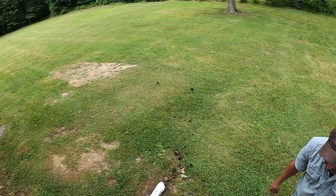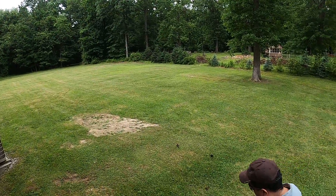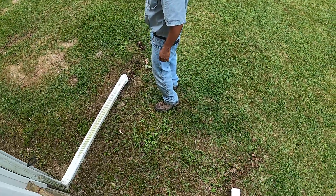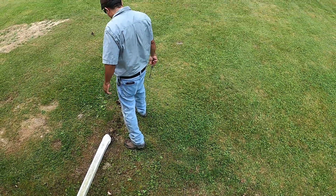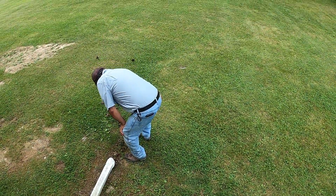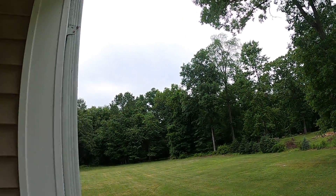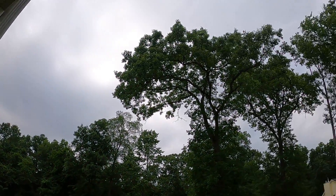Alright, just watch out for that coyote that's roaming around, okay? Thank you for watching everyone — have a beautiful day!